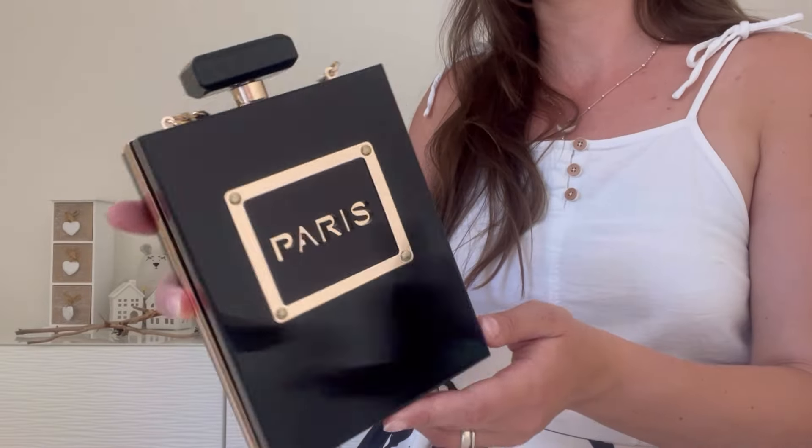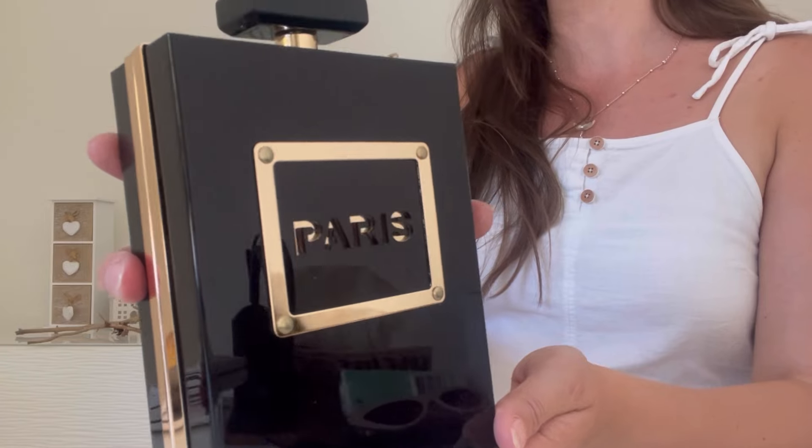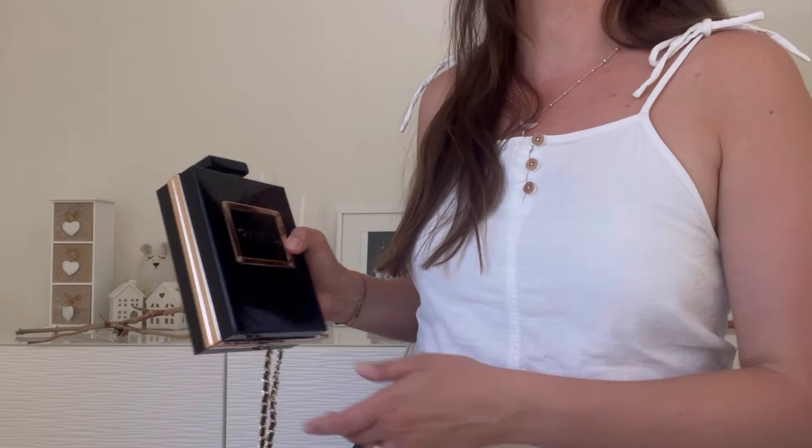And maybe put this perfume-shaped purse as a decoration somewhere. If you buy a transparent version, I think it could look nice as an interior piece. By the way, it looks bigger when I bring it closer to the camera, but in reality you can see now that it's smaller. I've put the dimensions on the screen.